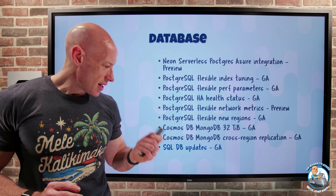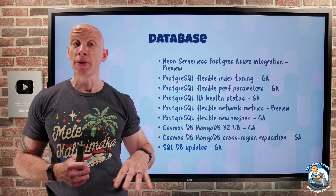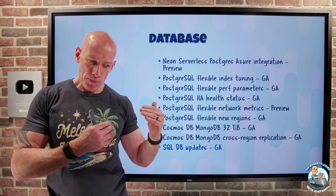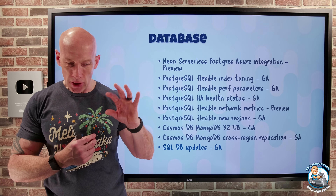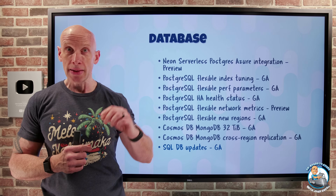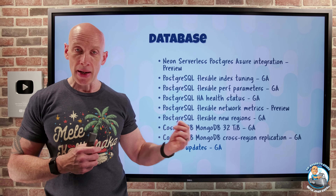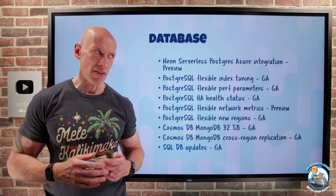Some Azure SQL Database updates. The first is related to the Hyperscale offering — if there's throttling on the primary log, it's now part of the dynamic management function (DMF) and will show which component is causing the throttling to help troubleshoot it. Also, for the zone-redundant general purpose Azure SQL Database, I can now do one and three-year Azure reservations, which helps save money.